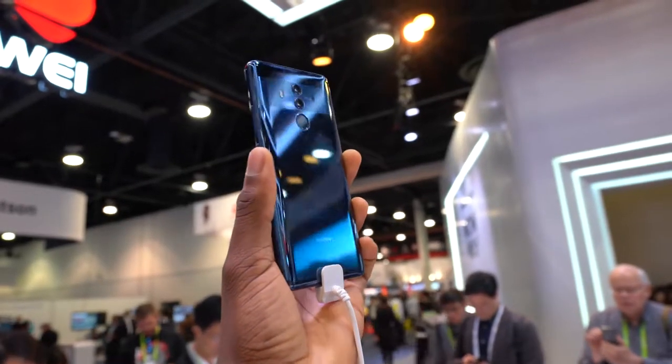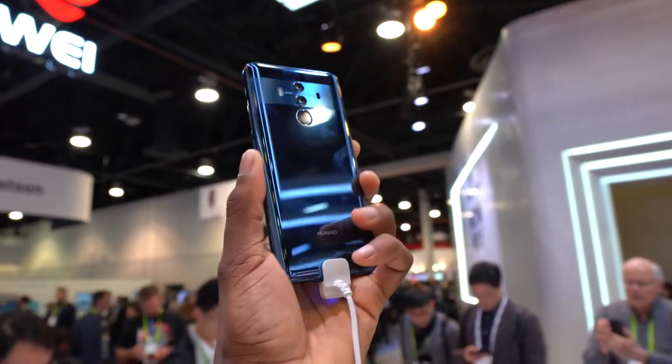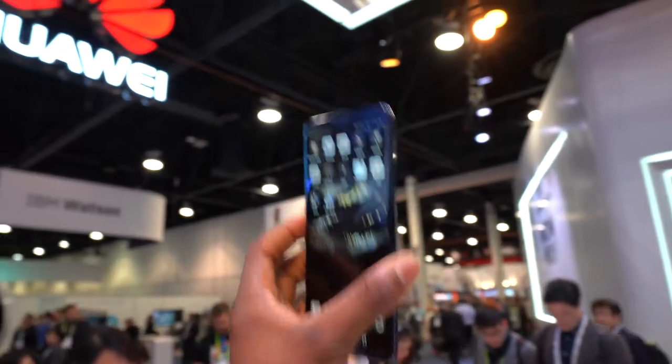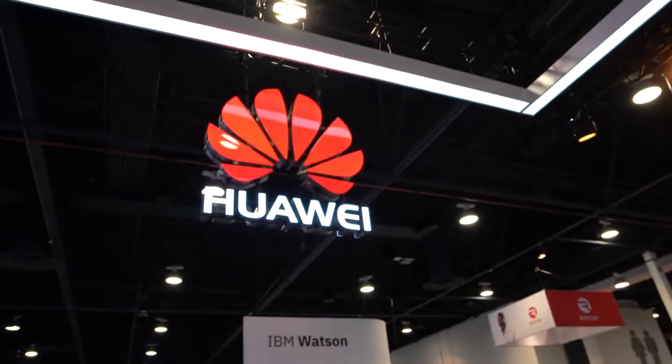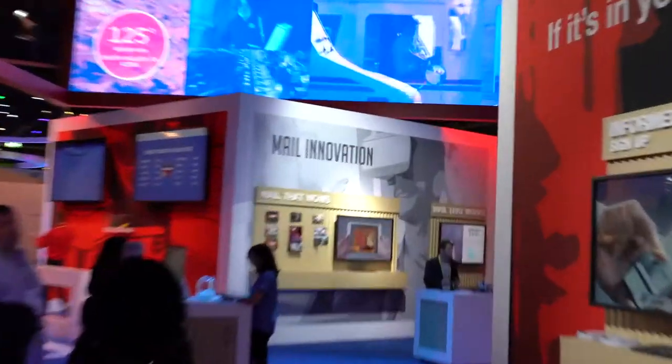The Huawei Mate 10 Pro may have overtaken the Red Hydrogen 1 as the most hyped phone of 2018, at least from what I saw in my timeline. I'll have a little review slash rant about that phone coming up. Also, the U.S. Postal Service had a booth at CES where they were showing off 'mail innovation' — which, yeah.